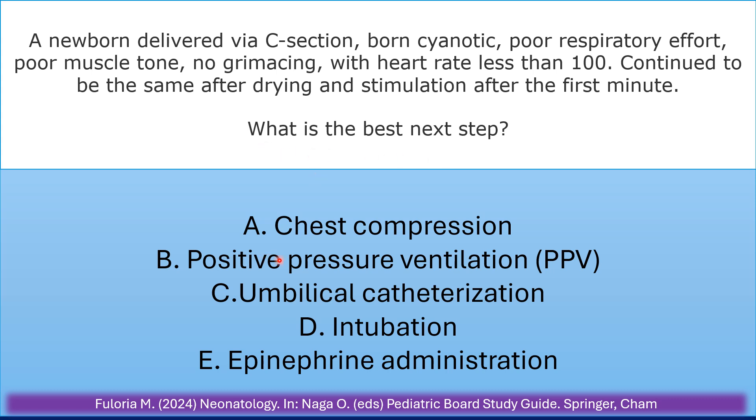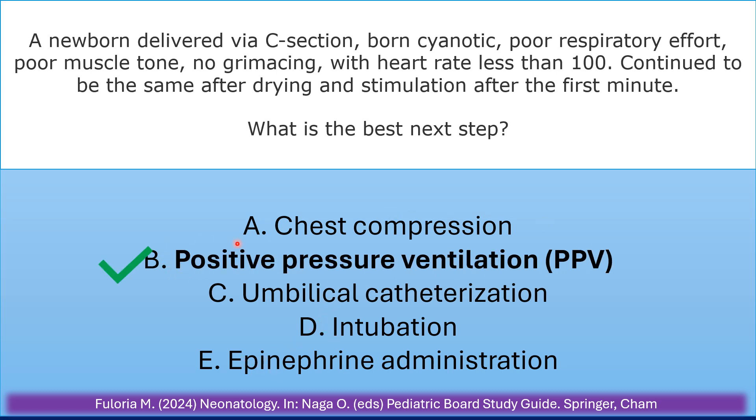The answer choices are: chest compression, positive pressure ventilation, umbilical catheterization, intubation, or epinephrine administration. The correct answer is positive pressure ventilation.